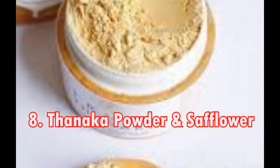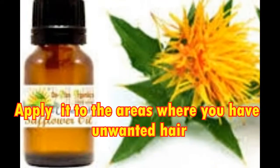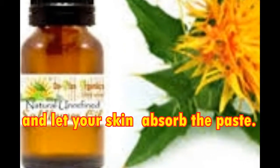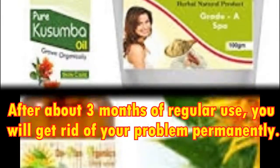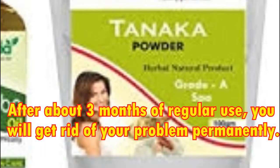8. Thanaka Powder and Safflower. Make a thick paste of thanaka powder and safflower oil. Apply it to the areas where you have unwanted hair and let your skin absorb the paste. Keep it on for the entire night and rinse it off in the morning with water. After about 3 months of regular use, you will get rid of your problem permanently.